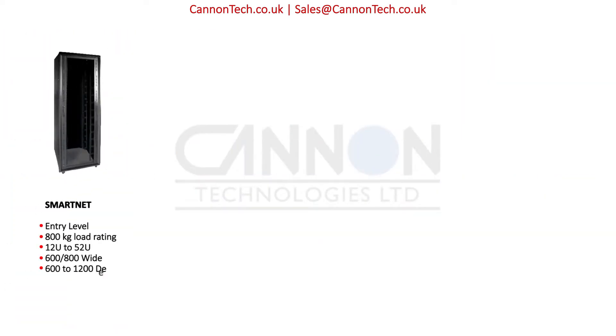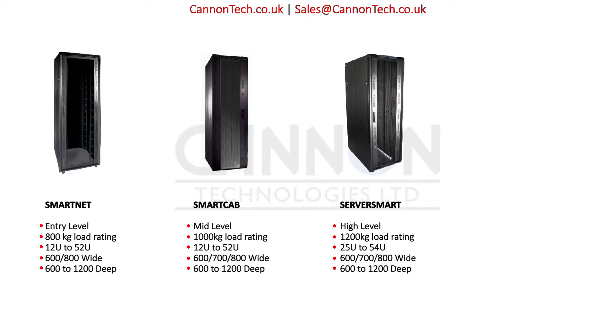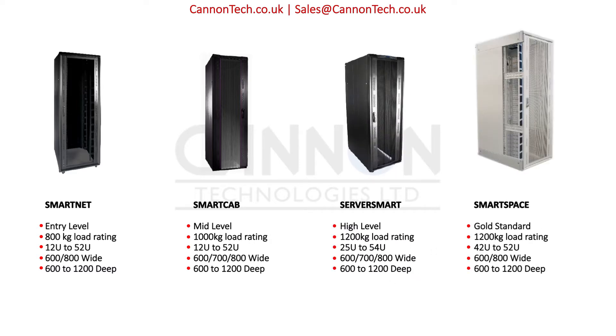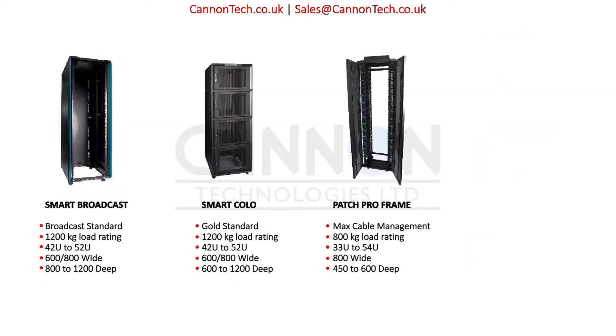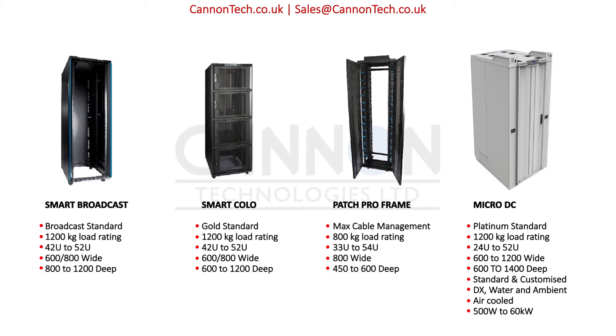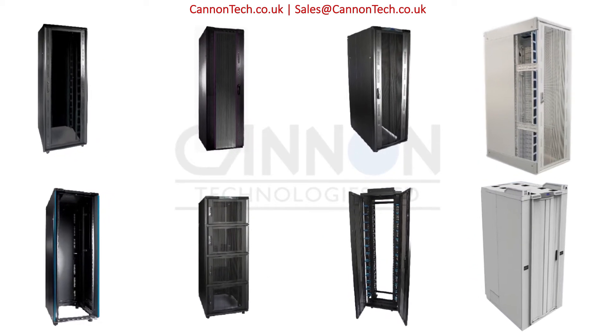Canon's 19-inch rack and data center infrastructure designs deliver faster ROI with flexible and energy-efficient designs. The Canon smart range of 19-inch rack cabinets ranges from the purely functional to the highest spec. All our 19-inch server and networking racks,